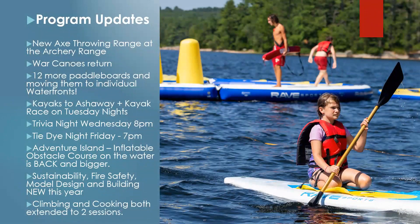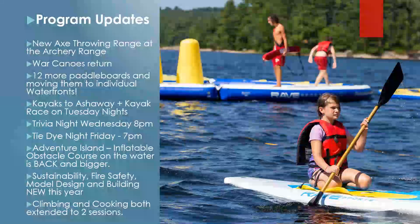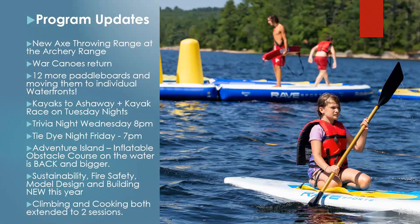Also returning this summer are the war canoes to the three waterfronts, which is very exciting. The war canoes can hold up to 10 to 12 scouts, so you can take them out on the pond and have a fun bonding experience on the water. New this summer, we're receiving 12 new paddle boards dispersed to each individual waterfront — Three Point, Medicine Bow, and Sandy Beach. The kayaks that were housed at Sandy Beach are going back to their original home at the Ashway Aquatic Center in Medicine Bow, and on Tuesday nights we're adding a kayak race at the Ashway Aquatic Center.